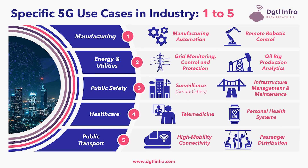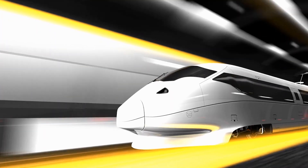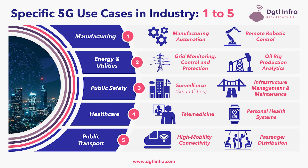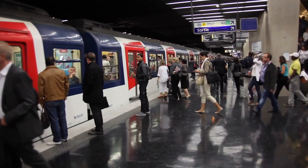The fifth industry affected by 5G is public transport. Within public transport is high mobility connectivity — the signal strength in 5G facilitates greater mobility, allowing data to be transmitted to a device traveling at 500 kilometers per hour, equivalent to about 310 miles per hour. This enables use cases such as high-speed trains and autonomous drones. Next within public transport is passenger distribution, where train sensors can identify empty cabins and send information back to the train platform over the 5G network to direct passengers to cabins which have capacity.